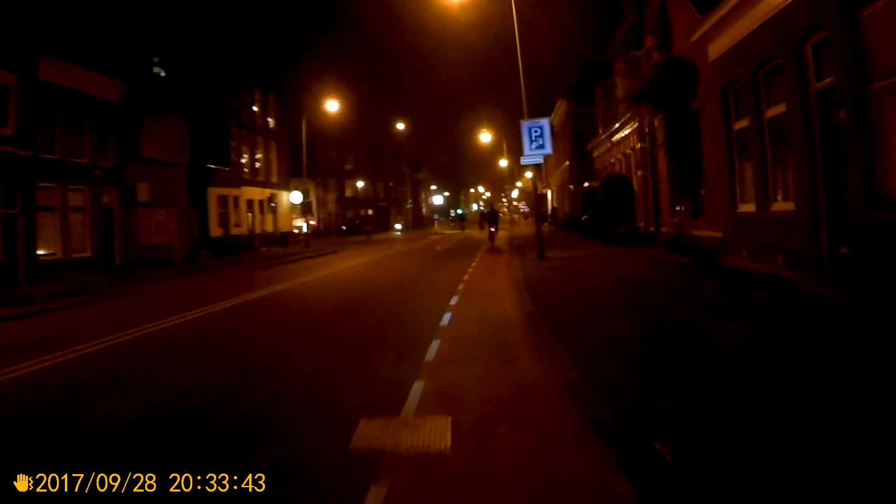If I were riding outside of the city where the light was not as good as here, then I would change to another bike light — one with more power, more lumens, and rechargeable. The current one works on batteries; I have spare batteries with me, but that's what I would do.